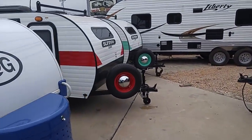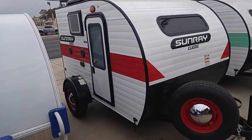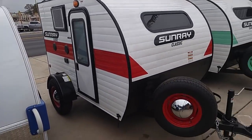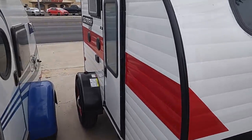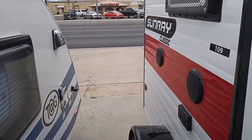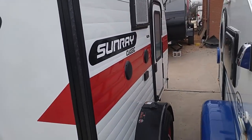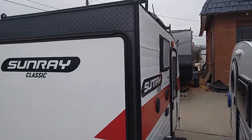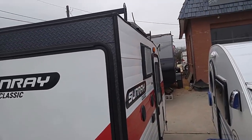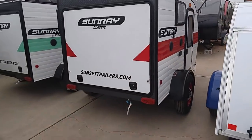Now they've got some of these Sunray Classics — the small ones. This is called a Sunray Classic 109. As you can see, it's very small — it's probably 10 feet long. I'm going to guess the physical unit, not including the hitch, is approximately 9 to 10 feet total length. This thing is going to probably have the kitchen area in the back, and you may have some amenities in the front. It also has a little window AC.